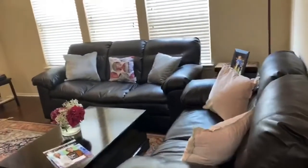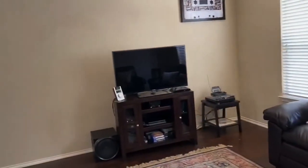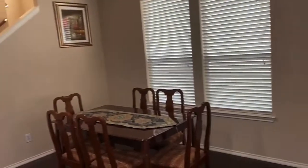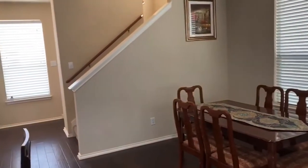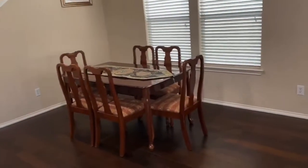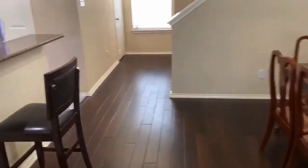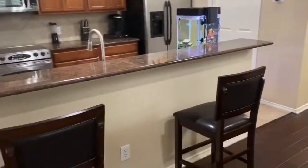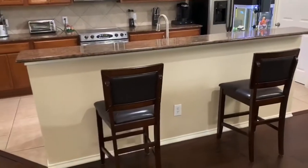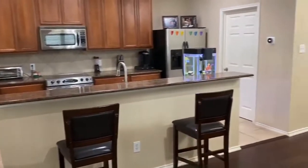This townhome is light-filled and lives like an end unit. You have windows on three sides, so the light comes pouring in. Not only is there a dining room, but where do we really all hang out? At the bar! Isn't that where all your friends want to gather? No matter how big your space is, everyone seems to want to congregate around the kitchen.